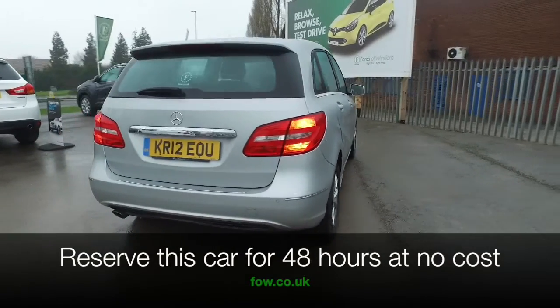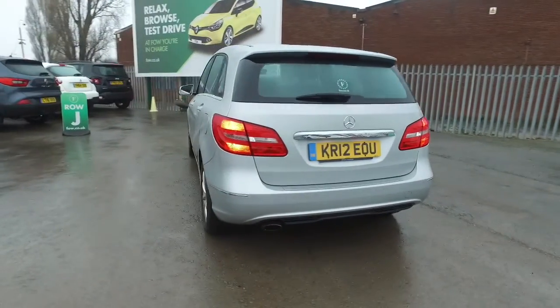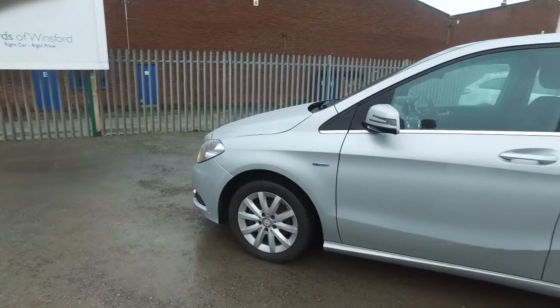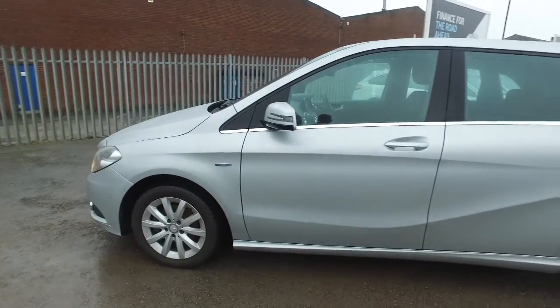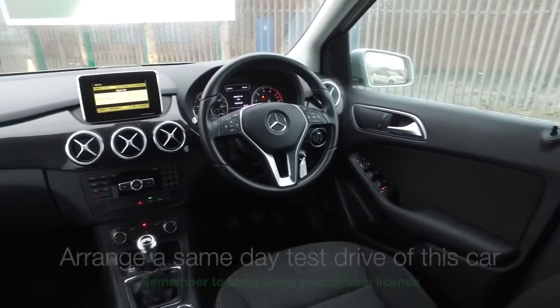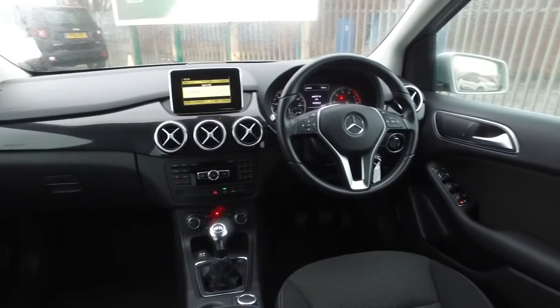It's got a full service history and a lot to keep you happy. I think you'll find this is an ideal family-friendly motor and very comfortable, especially on those long journeys where you'll expect to get as much as late 50s MPG, so it's not going to break the bank.